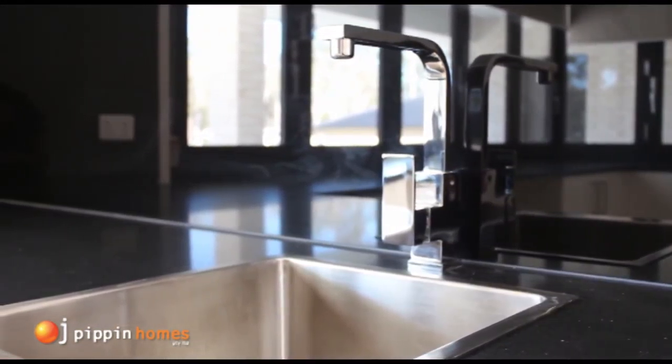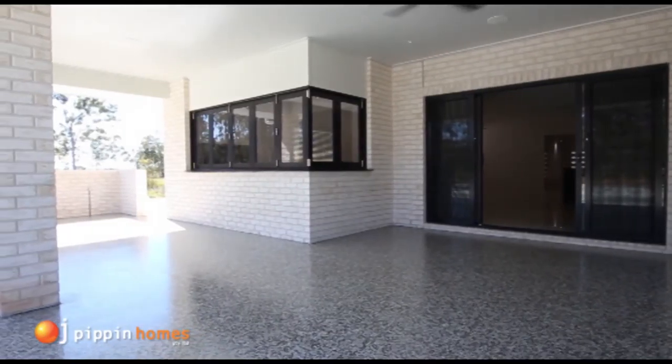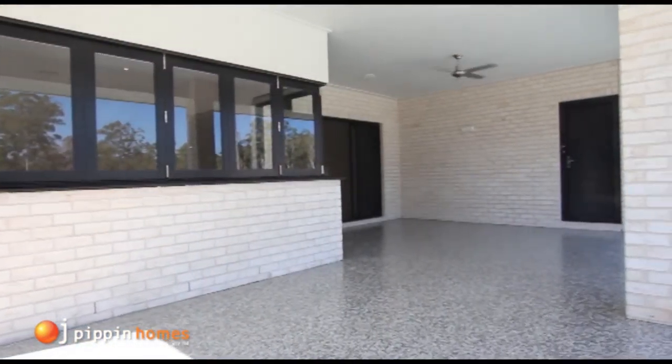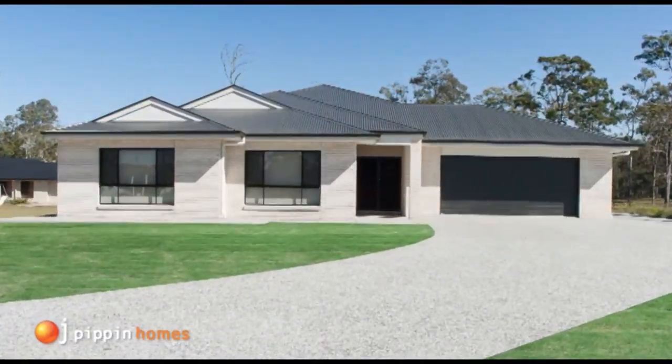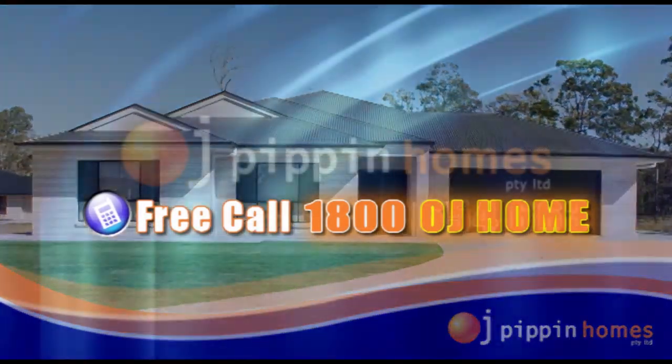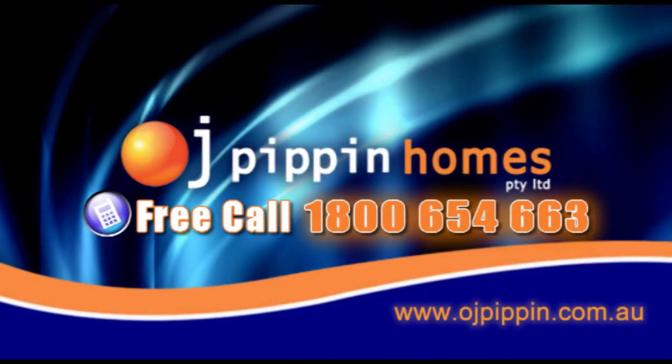The living zone flows out onto the patio, which is sure to delight the most discerning entertainer. To custom design your home, or if you're thinking about building today, go the OJ way. Call 1-800-OJ-HOME. That's 1-800-654-663.